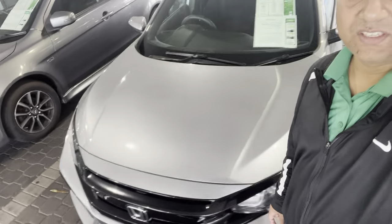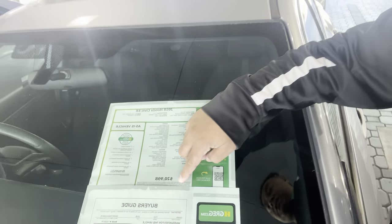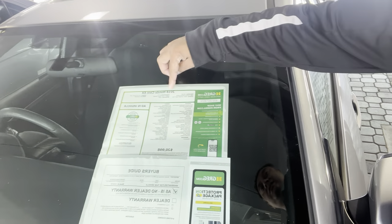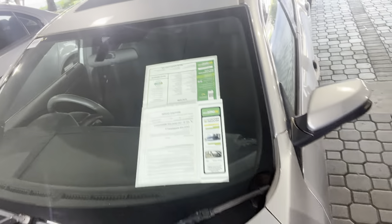This is a 2018 Honda Civic — very nice. Only 36,000 miles, priced at $20,998. It's a 2018 Honda Civic EX with a sunroof, very nice. We have a lot of inventory.